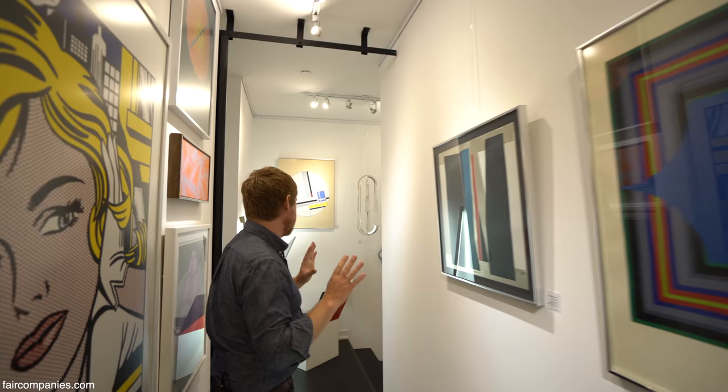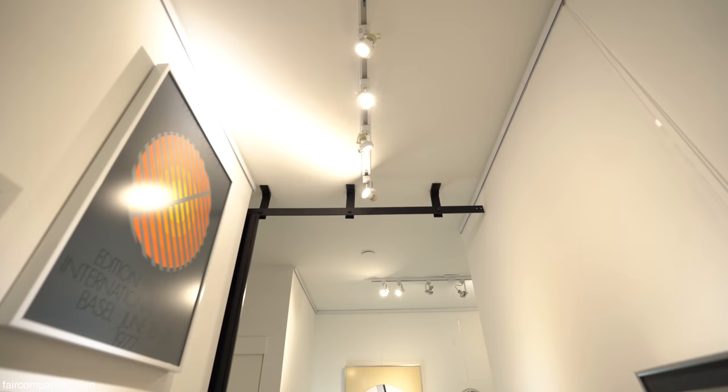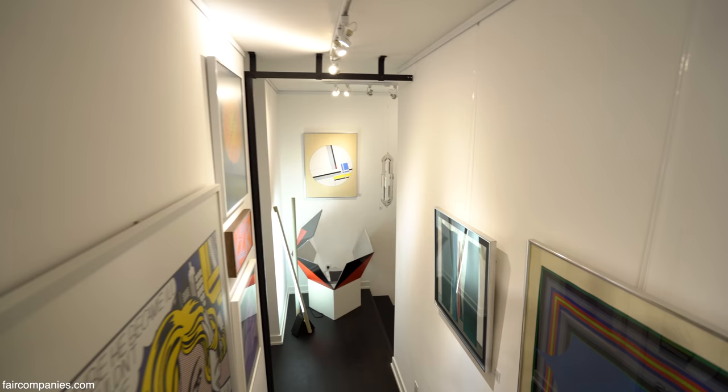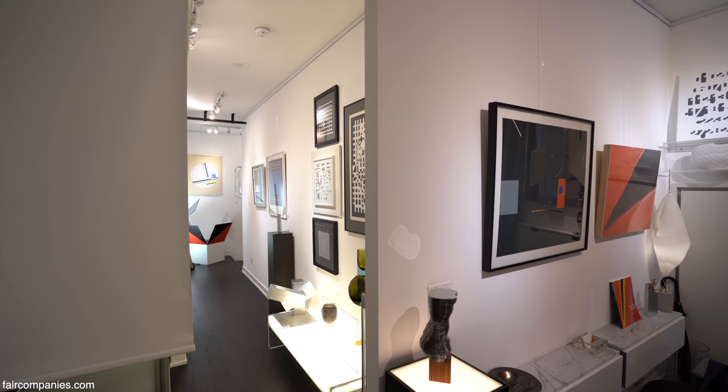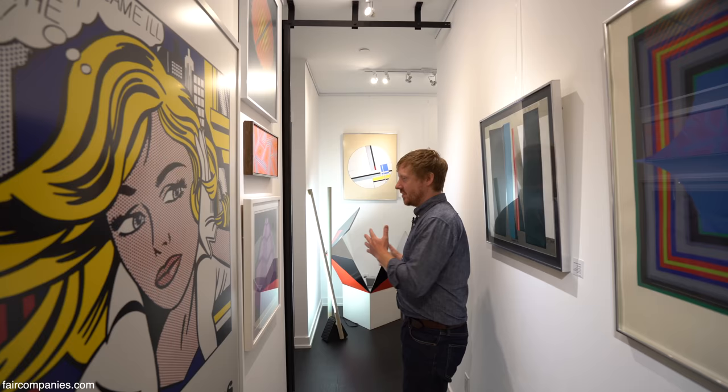The whole idea with the space is to make everything very streamlined, very clean, so that it doesn't feel like a small space. I also put in all the gallery lighting, which is all LED — full-spectrum LED. So the colours you're seeing in the artwork are all the exact colours.